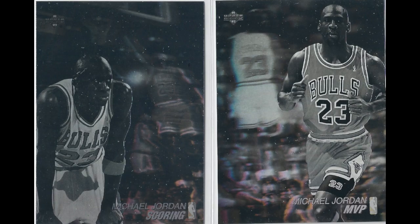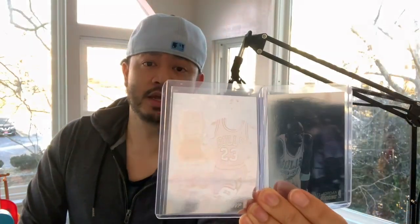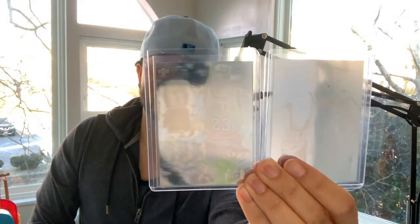The two cards I'm talking about are these two right here — the two Michael Jordan holograms from the 91-92 Upper Deck set. The card numbers are AW1 and AW4. These are the first Michael Jordan hologram cards, and they come from the first year that Upper Deck made NBA cards, so that gives them a ton of value. In this set there are nine hologram cards and two of them are Michael Jordan.